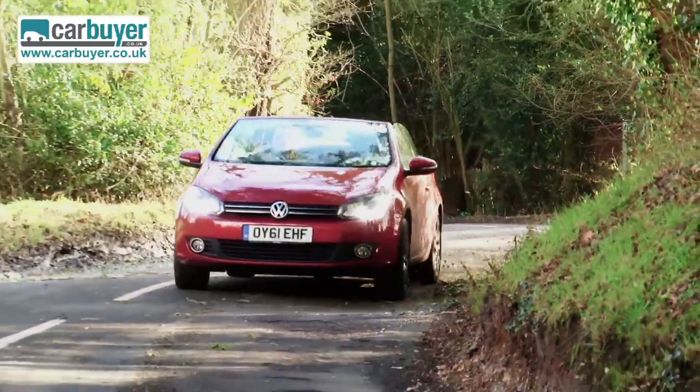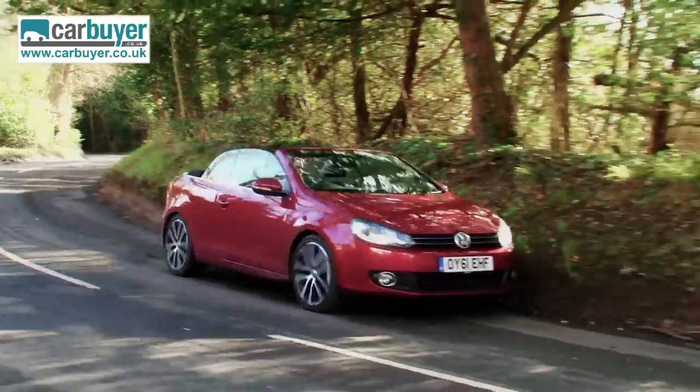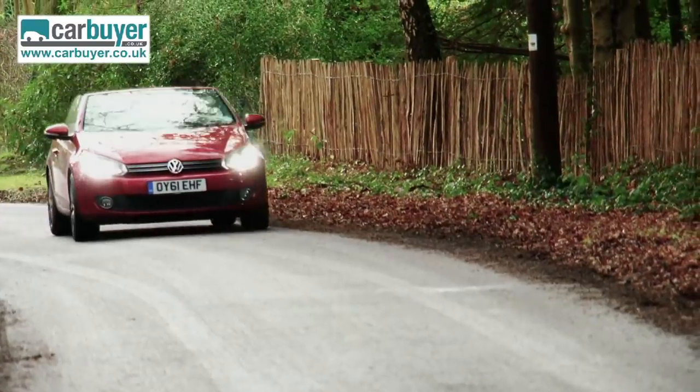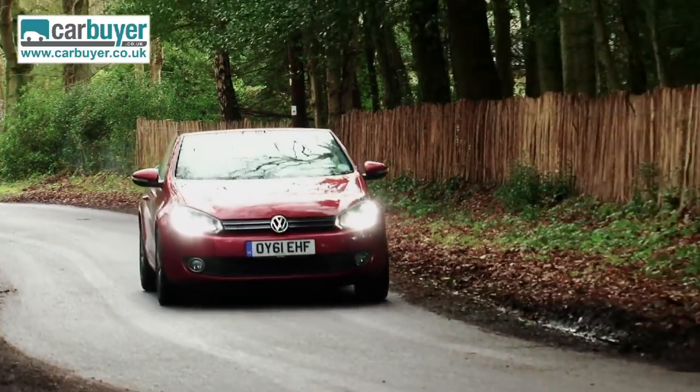The suspension feels firm enough so that you can feel the road you're travelling on, and it corners and drives very well. When the roof is up and you're travelling at speed it actually feels like a normal hatchback — you don't notice excessive road noise or anything like that.